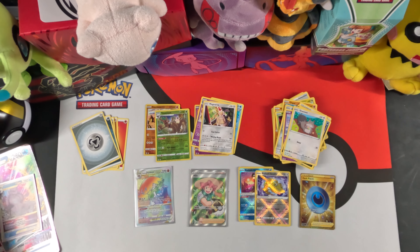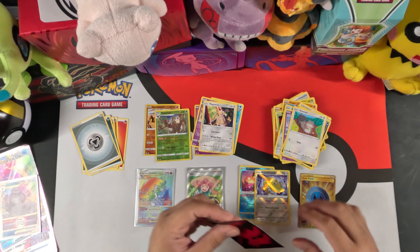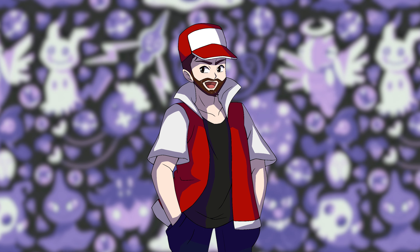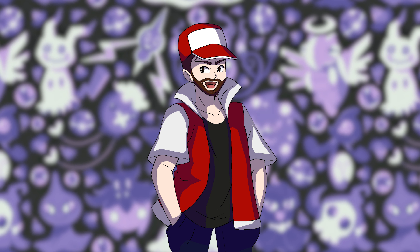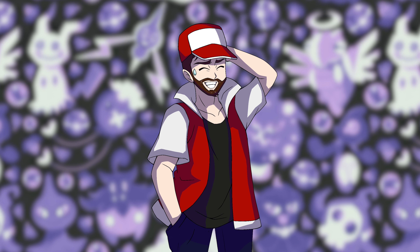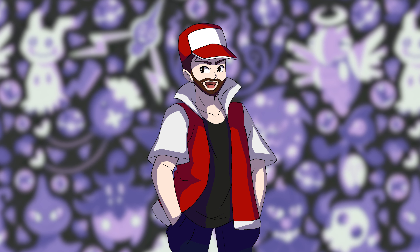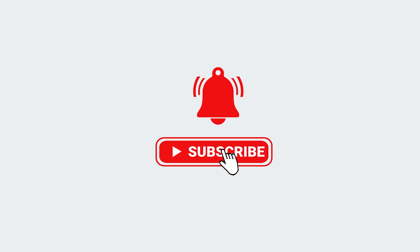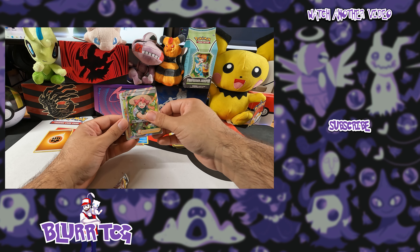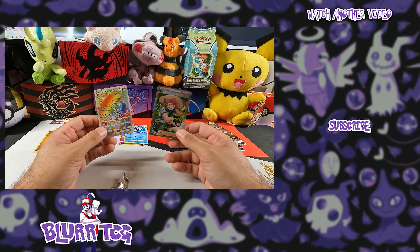This box is crazy! Not only did we get the two promo cards, but we pulled a rainbow Decidueye V-Star, a full art trainer Milo, two radiant Pokemon, and a rainbow — well, gold — Dark Patch. That's some pretty crazy value. I hope this video was helpful showing what's inside the Origin Form Palkia V-Star box. It really is a product that I feel will help make the game cheaper and more accessible. Let me know if you agree in the comments, give it a like, subscribe for more content, and I'll see you in the next video!